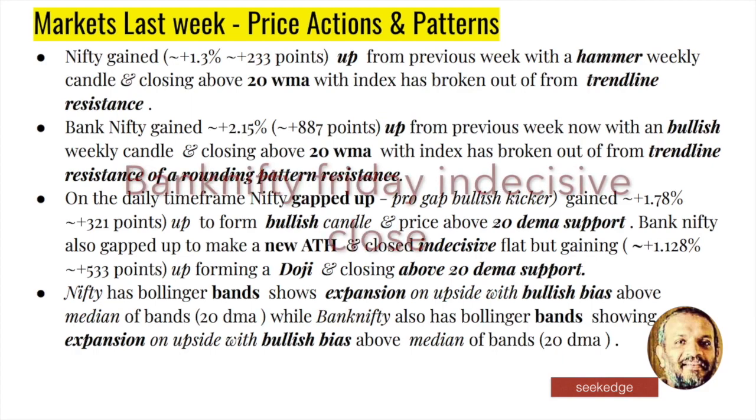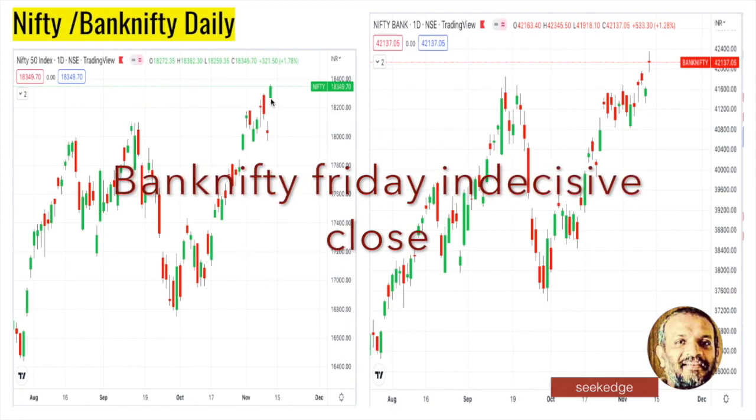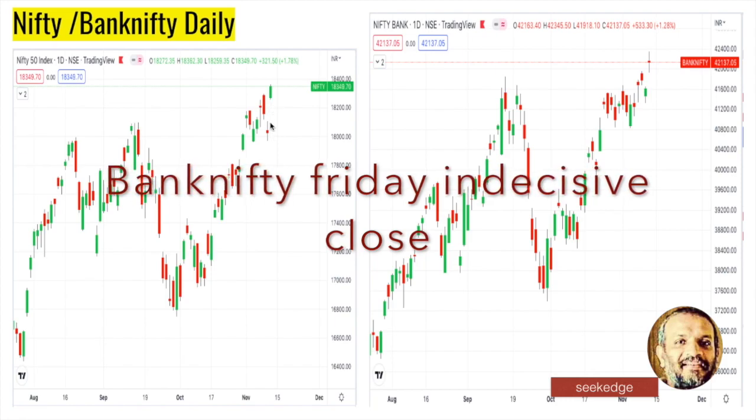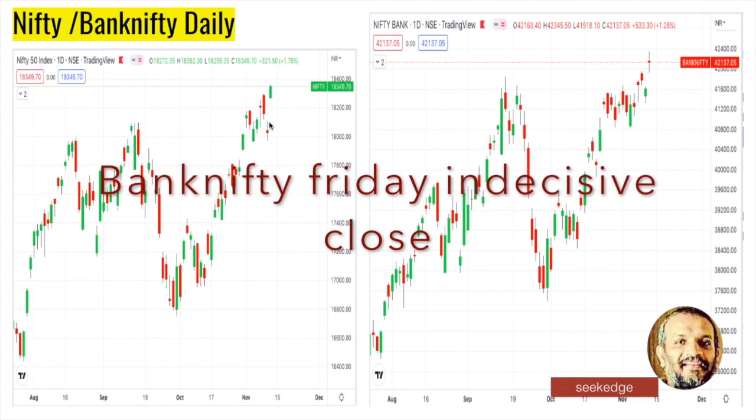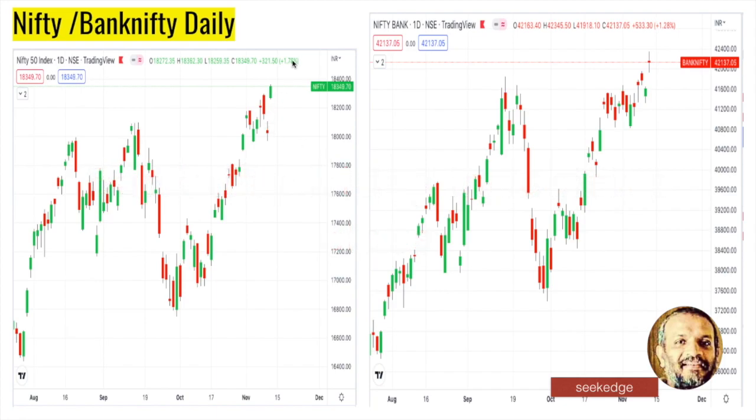Friday's action alone shows a pro-gap bullish kicker. Look at the width of the gap - it's a huge gap-up bullish kicker pro-gap. This gap will take a lot of time to fill and acts as very good support. So the breakout happened with a bullish kicker gap, and there is also a pro-gap breakout on Bank Nifty.